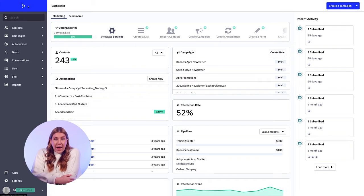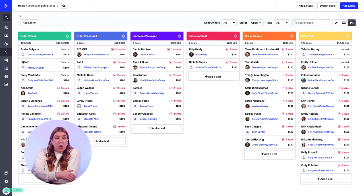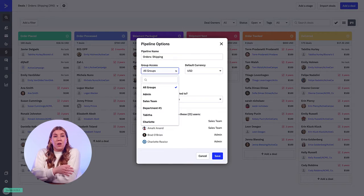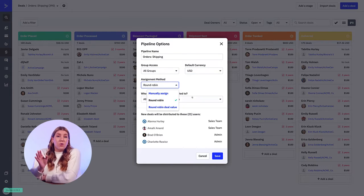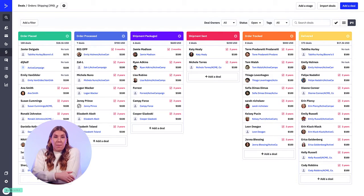Today we will be showcasing the ActiveCampaign CRM, but we also have integrations with other leading CRMs including Salesforce. To open your ActiveCampaign CRM, click the deals tab in your main navigation bar. This will automatically open up a sales pipeline. A pipeline is a defined set of stages for a sales process. From this point, you can edit the current pipeline by clicking on the gear icon, or you can create an entirely new pipeline by clicking the pipeline drop-down and clicking the add a pipeline button.